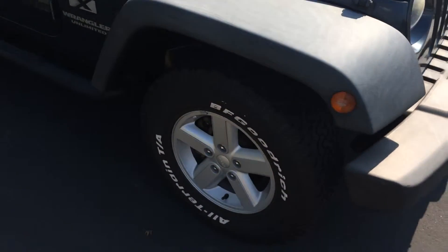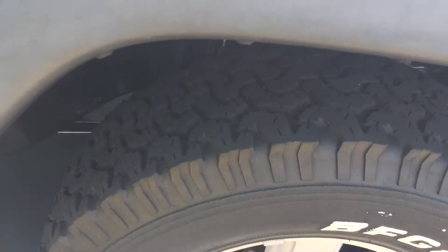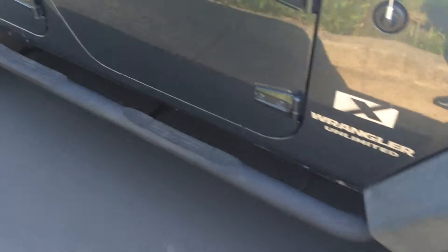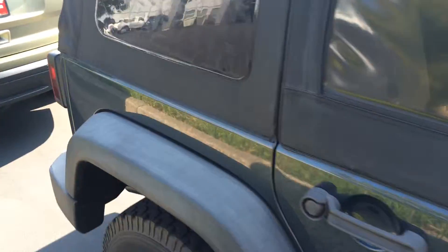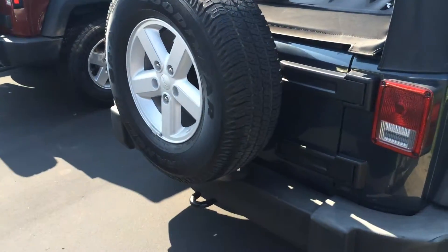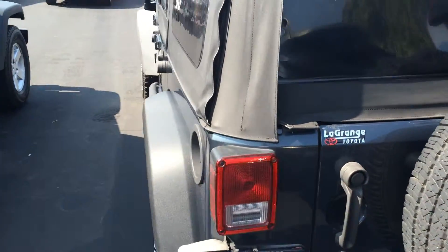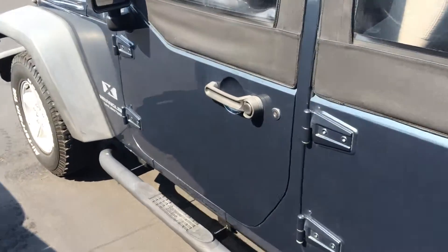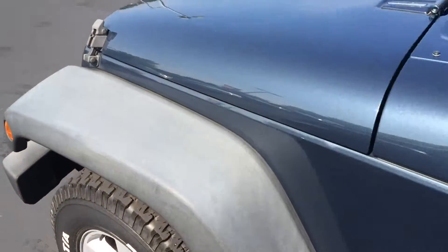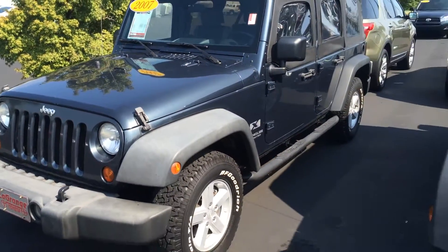I know there's two we're wanting to check out today. Nice alloy wheels, tons of tread depth left on the tires, practically new. Nice running boards there. I'm going to show you this one and the other 07 model. Nice matching spare. And that's the 07.